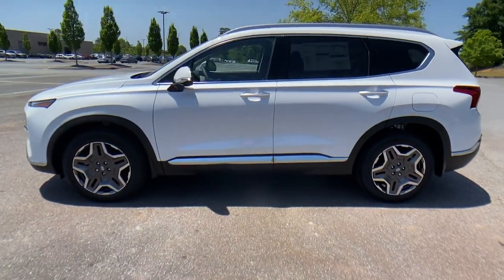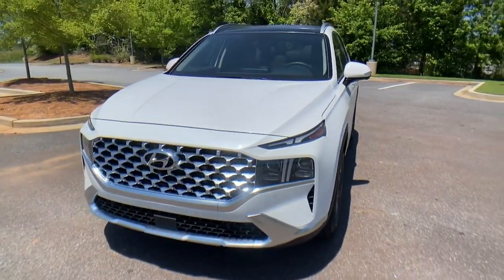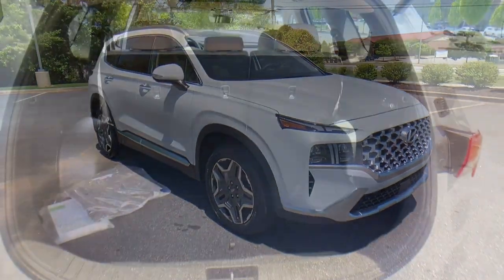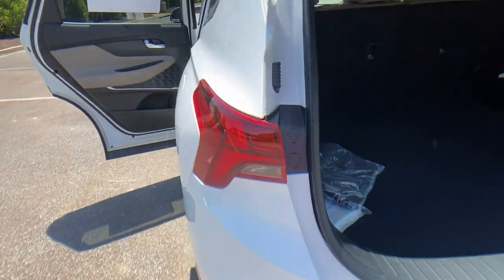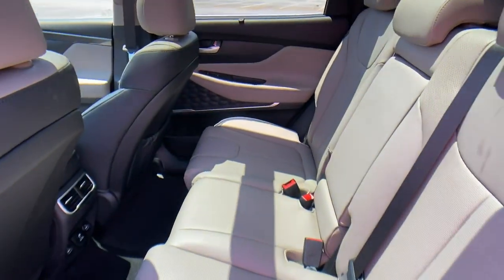A spacious, well-equipped cabin and standard infotainment tech — start building your road trip memories. These are just some of the great options this vehicle comes with: navigation system, sun moonroof, keyless entry, power liftgate, electronic stability control, and seat memory.